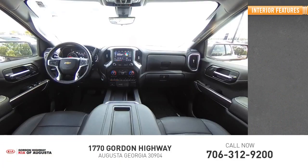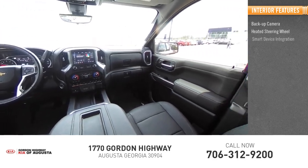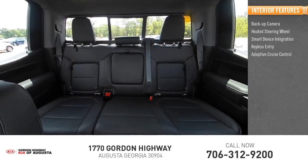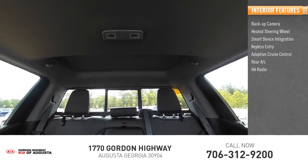Inside you'll find a backup camera, heated steering wheel, smart device integration, keyless entry, adaptive cruise control, rear AC, HD radio.